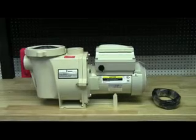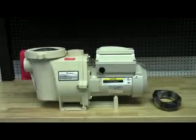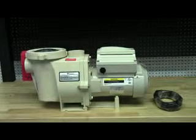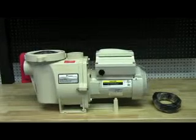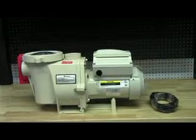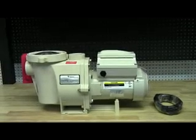Ultra-efficient permanent magnet motor design reduces noise and vibration for greater efficiency and longer pump life. Dramatically quieter operation — as low as 45 decibels.